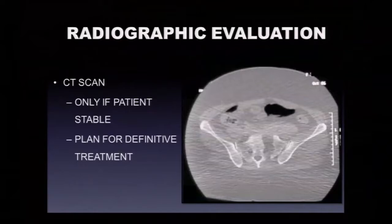CT scans should be obtained when patients are stable enough. The question of when someone is too unstable for the high-speed CT scanner is worth discussing with trauma attendings. Generally, if they're not stable they shouldn't go. But when stabilized, CT helps identify posterior pelvic ring injuries like markedly gapped sacral fractures that can sometimes be hidden in obese patients with bowel gas and poor radiographs, and it's important for planning definitive treatment.